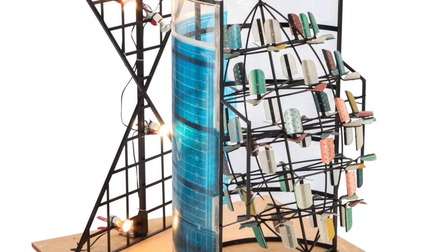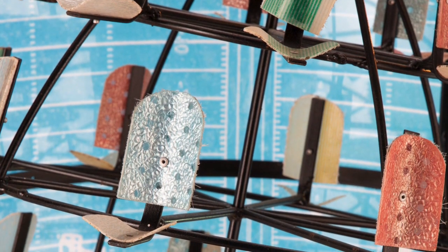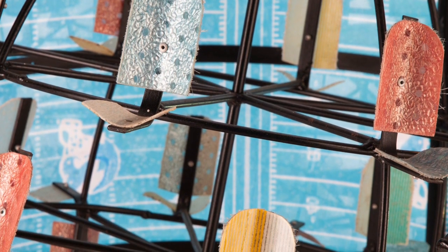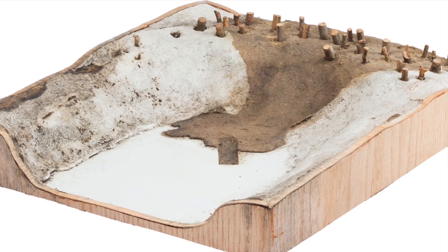The models, intricate and detailed, are compelling imagined structures and constructs examining the norms of architecture, structures, and environments, as well as society's role within these contextual frameworks.